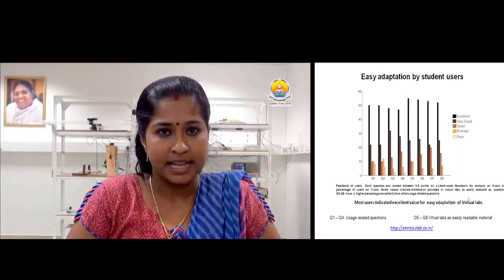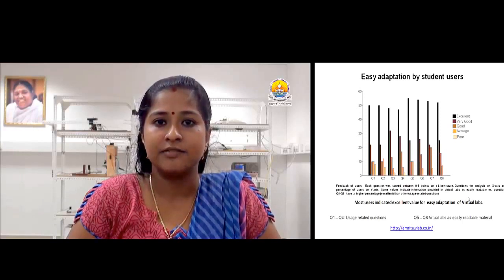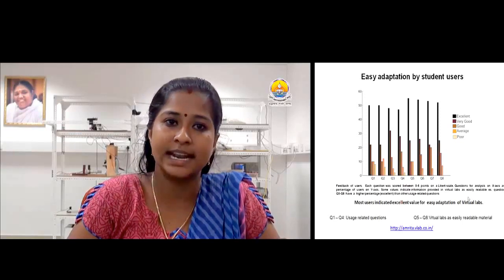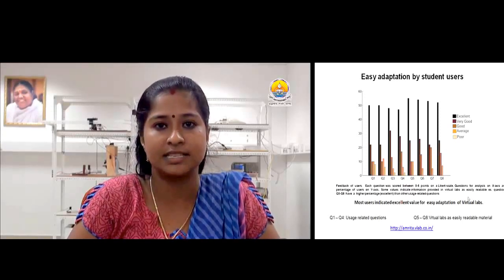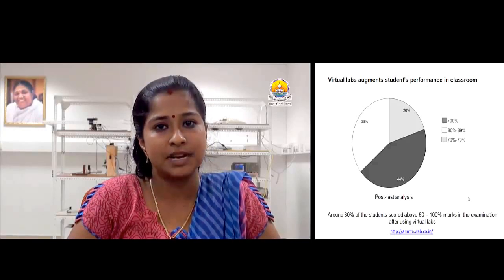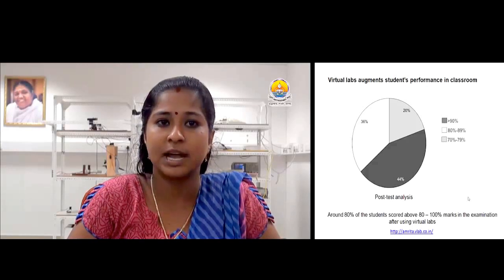The feedback was used to determine the ease of adaptation to virtual labs by students in their learning process. About 45–50% of the participants rated virtual labs as an excellent learning platform that complements their laboratory education. User responses indicate that virtual labs are easily adaptable for students to improve their laboratory skills and thereby reduce common errors made in wet labs. Student users rated the information-related questions with higher scores than the usage-related questions. The statistics show that about 80% of students scored 80–100% marks in the post-test. Most students performed better using virtual labs as an interactive textbook compared to traditional classroom learning.